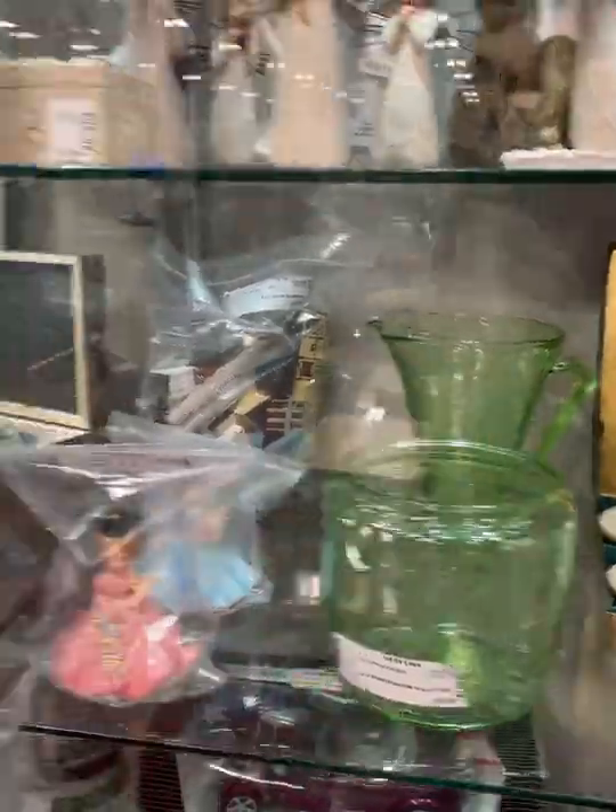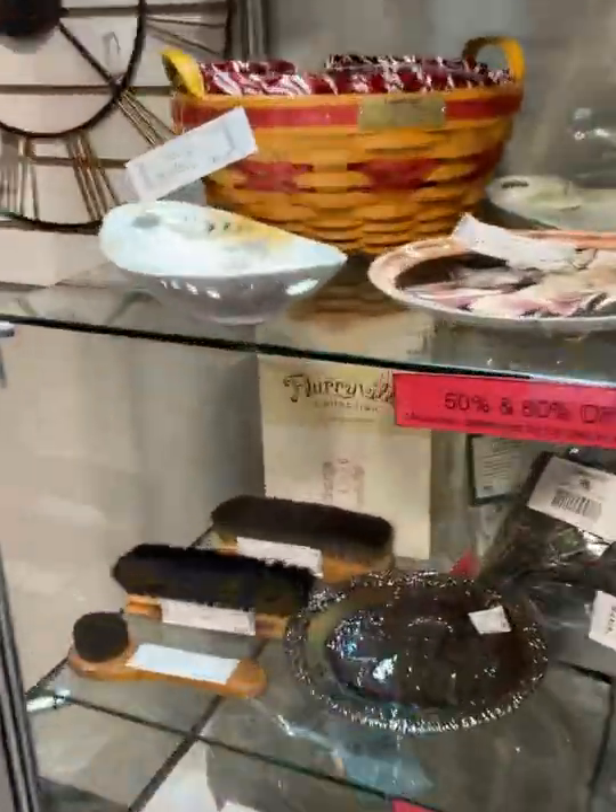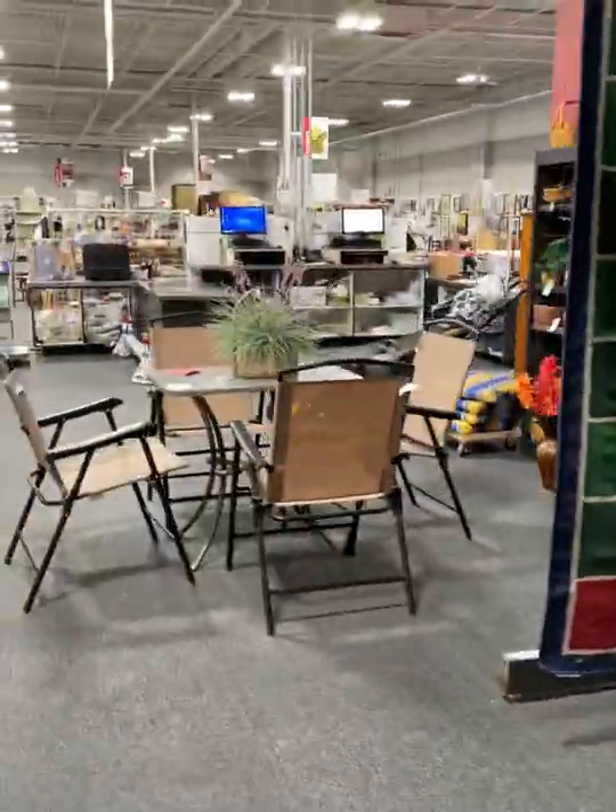So there was some ironstone. We've got some green depression glass, and I have a girl who's always looking for brushes, so I check those out as well.